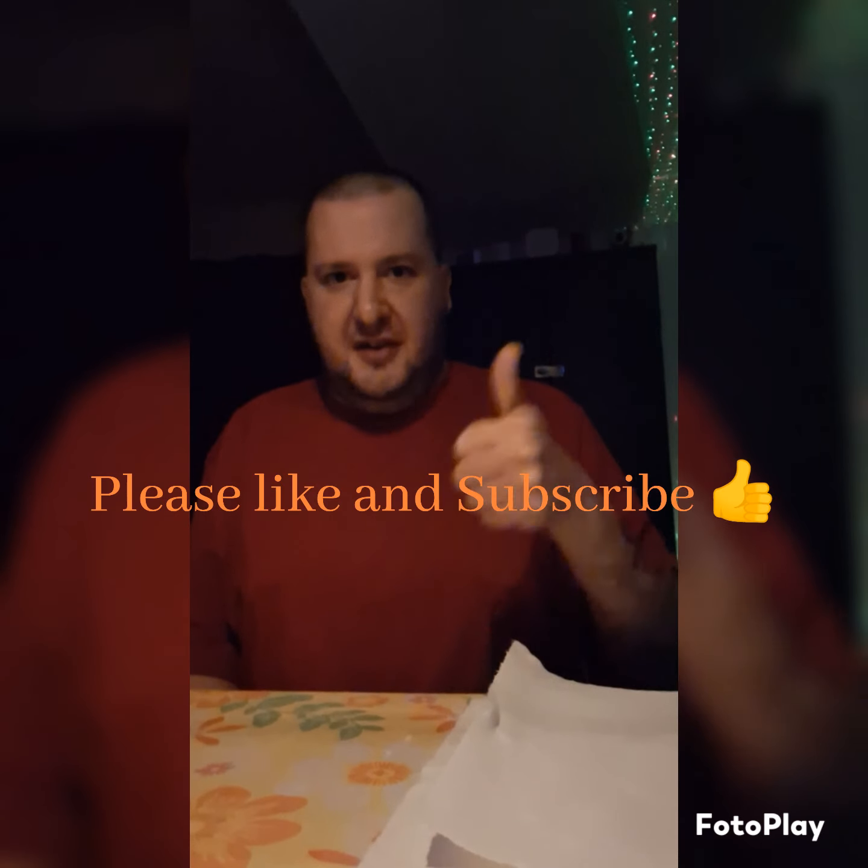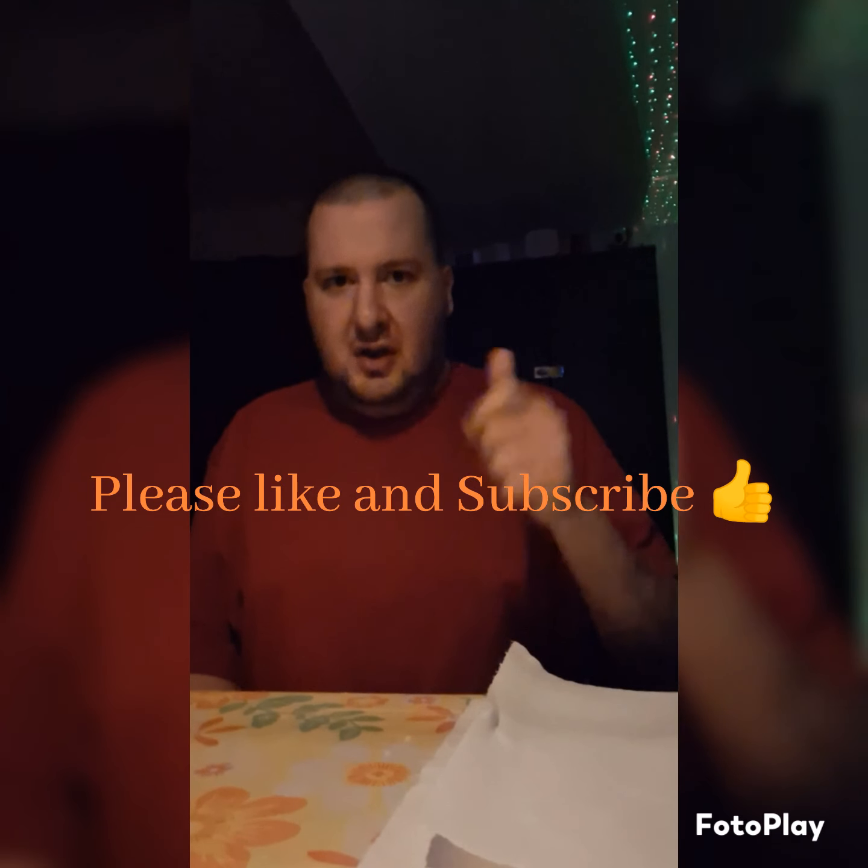Hey everyone, I have an amazing video I wanted to share with you guys. Please like and subscribe to my channel. I have a great idea how to get Fetch Rewards points without spending money at a store or going out and buying stuff and getting receipts.